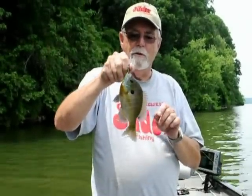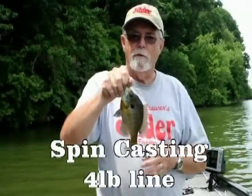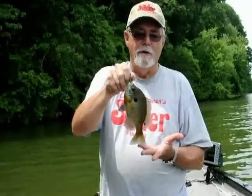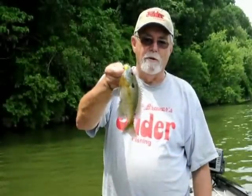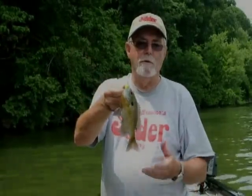Here we are on Pickwick Lake trying to get into some bluegill fish and find some of these beds, but I guess we're early. It's the last day of April and we're just catching a bluegill here and there using a little slider grub, but we wish we could catch a whole lot of these. Catching a lot of little bass mixed in too. We'll keep at it — everything's going to improve a little later.